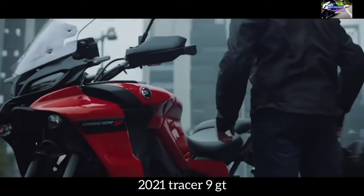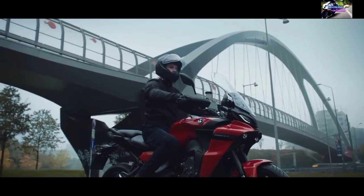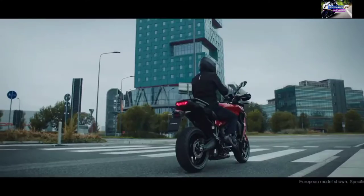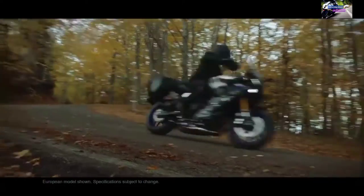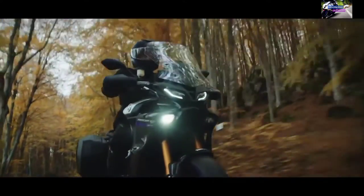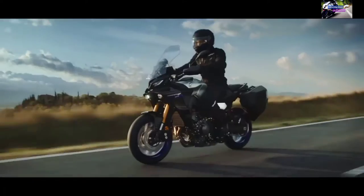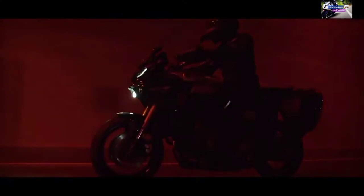The 2021 Tracer 9 GT features a newly developed 890cc liquid-cooled 3-cylinder, 4-valve-per-cylinder, fuel-injected engine with a downdraft intake. The bore/stroke of 78mm by 62.1mm and 11.5:1 compression ratio provide outstanding torque with strong power delivery. Almost all fundamental engine parts — from the pistons and connecting rods to the crankshaft, camshafts, and crankcase — have been redesigned. The combustion efficiency results in an impressive 9% improvement as well as increased fuel efficiency to 49 mpg.